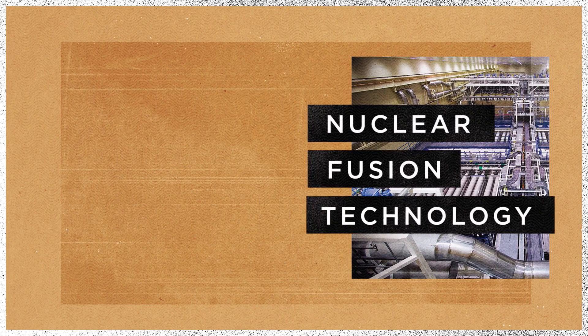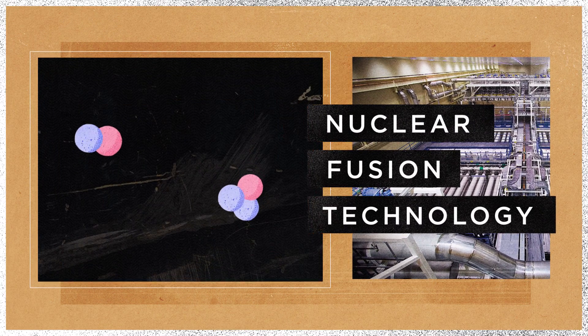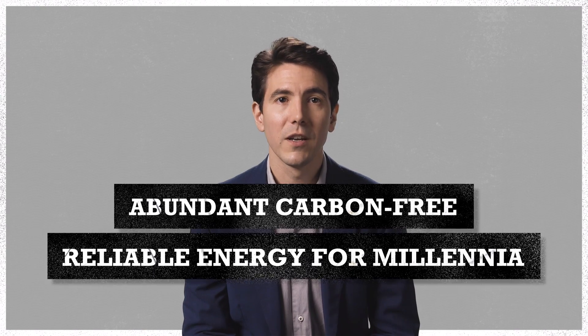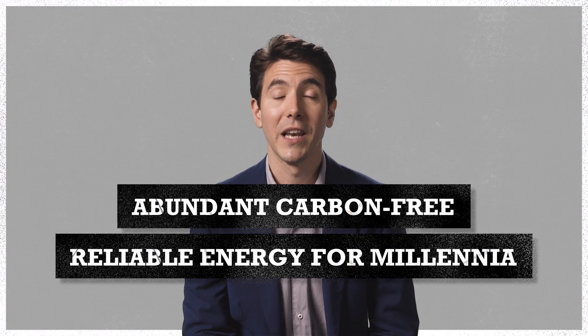And most exciting of all is nuclear fusion technology — the holy grail of clean energy. This is where you fuse two light elements together and release an astounding amount of energy, even more than conventional nuclear energy. This technology promises to provide humankind with abundant, carbon-free, reliable energy for millennia.